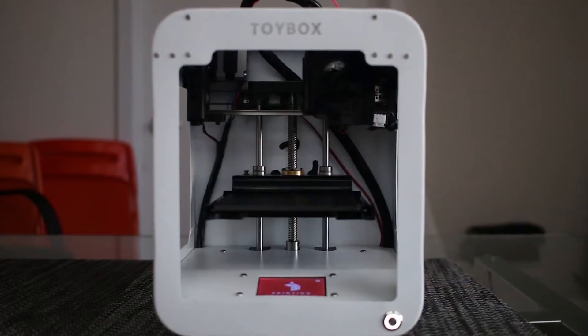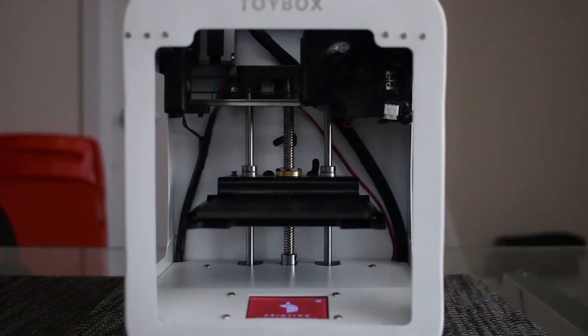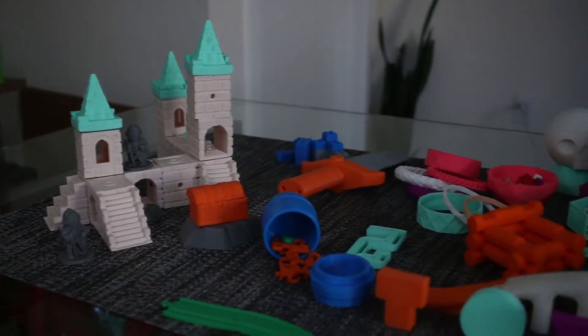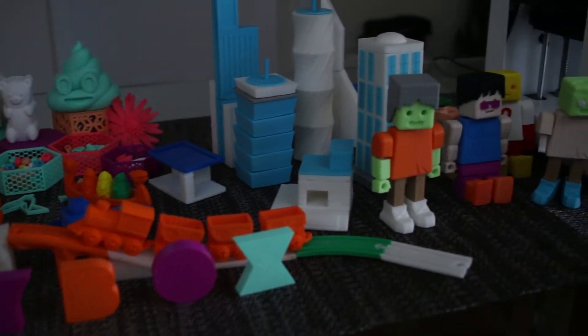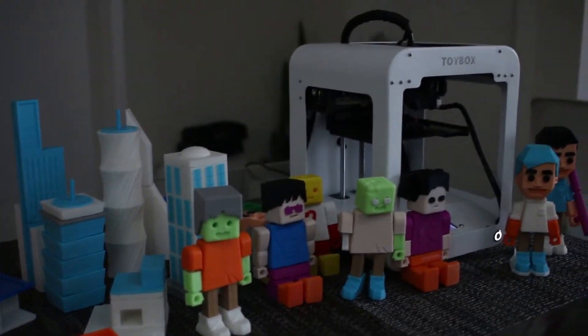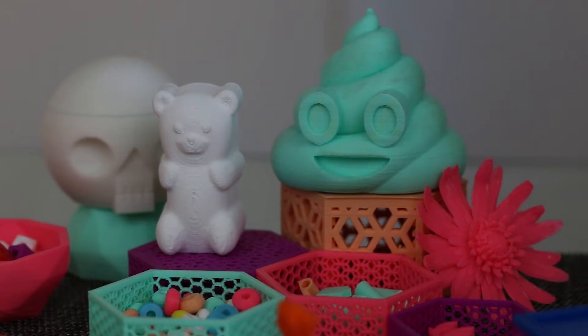I'm Jen, and I'm Ben, and we're two of the co-founders of Toy Box along with two others, Zach and Andy. Getting kids interested in 3D printing from a young age helps them feel like they can make whatever they want. They are only limited by their creativity and imagination, and I think that's really powerful for kids to reach their full potential.